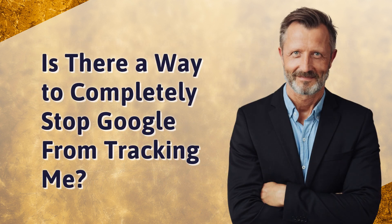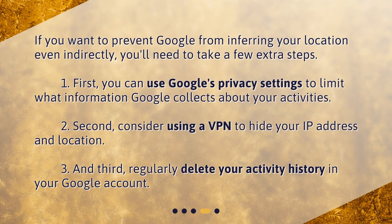Is there a way to completely stop Google from tracking you? If you want to prevent Google from inferring your location even indirectly, you'll need to take a few extra steps. First, use Google's privacy settings to limit what information Google collects about your activities. Second, consider using a VPN to hide your IP address and location. And third, regularly delete your activity history in your Google account.